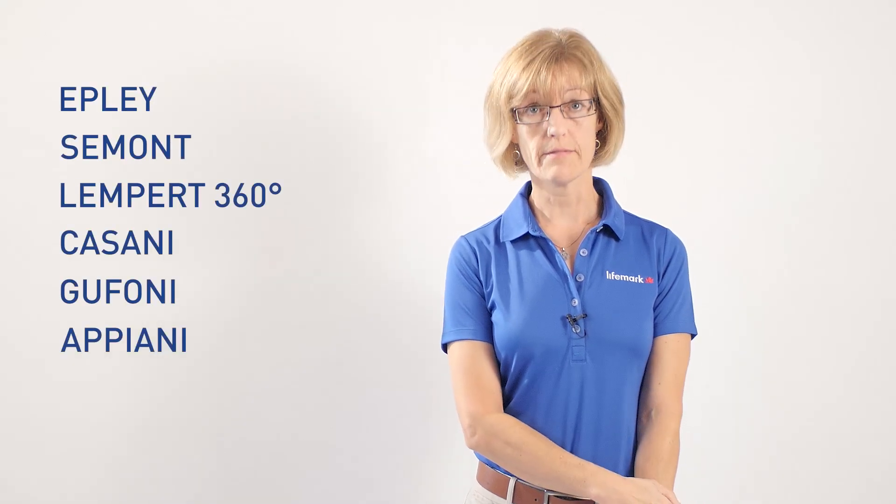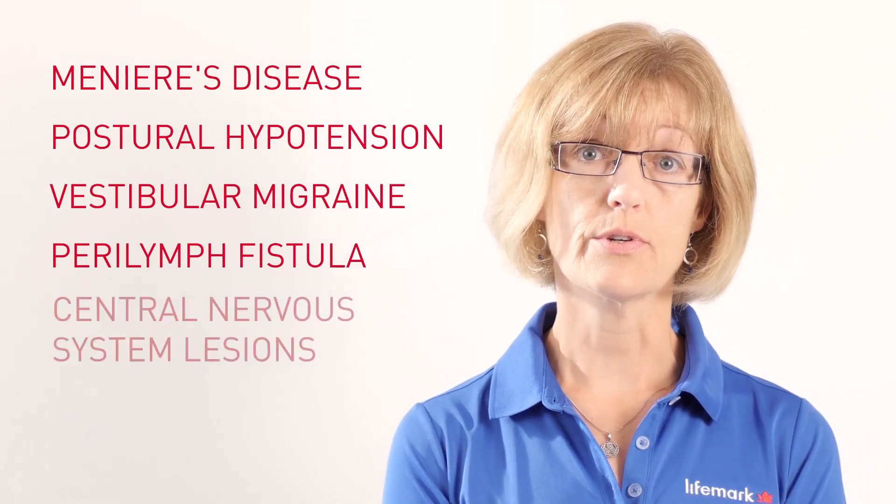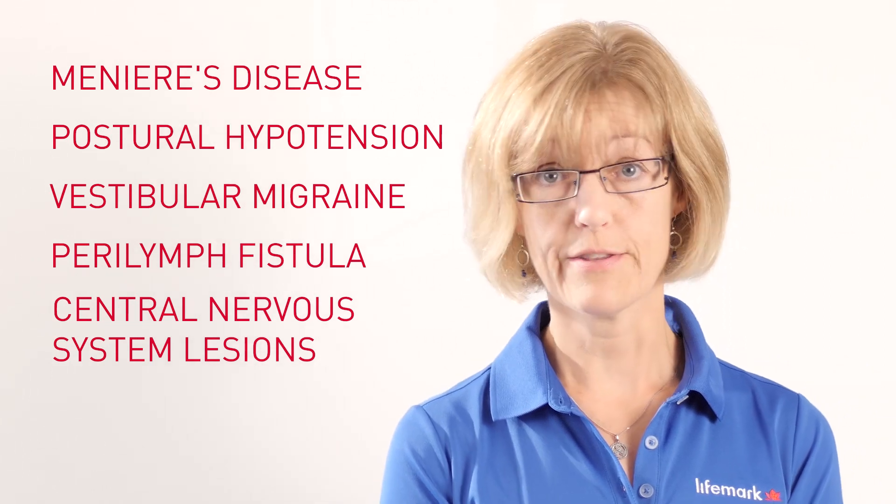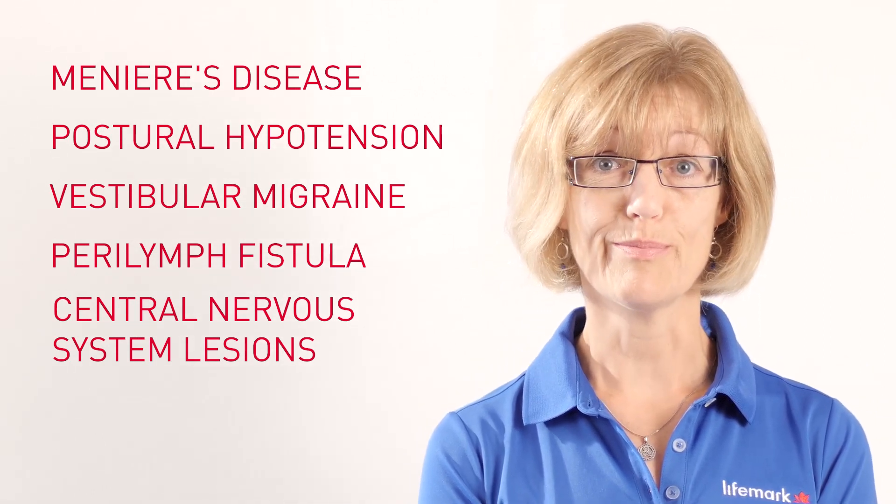At LifeMark Physiotherapy, we use infrared goggles to have a really close look at your patient's positional nystagmus. LifeMark vestibular therapists are trained to identify BPPV in a number of different variants and to know which exact maneuver is required to treat that variant. In doing so, we can identify whether this is actually BPPV, whether the nystagmus is consistent with that, or whether it suggests other peripheral or central dysfunctions, in which case we can alert you to the fact that there may be a different problem at play.